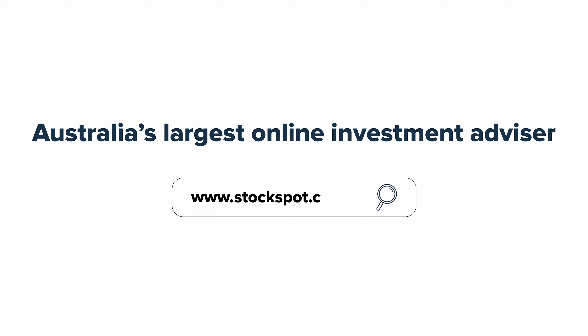If you are interested in this particular ETF or any of the others that we offer as part of our portfolios, come to our website to find out more at stockspot.com.au.